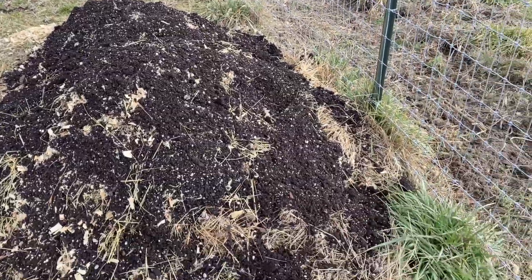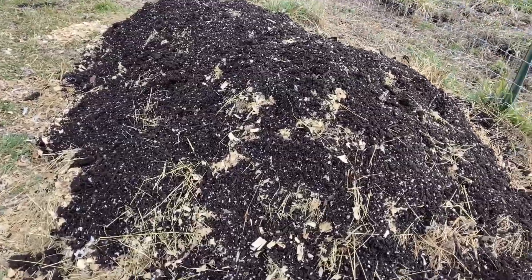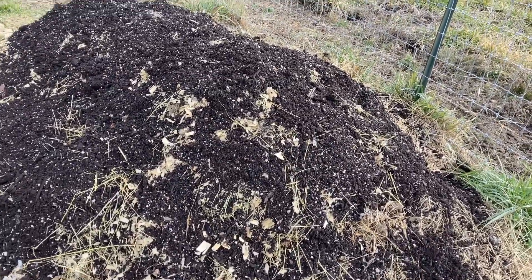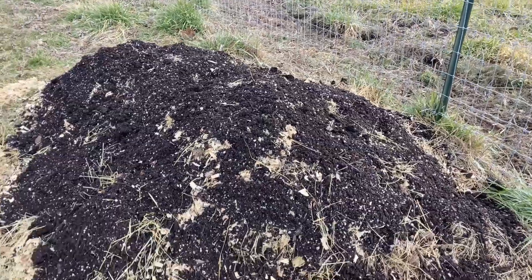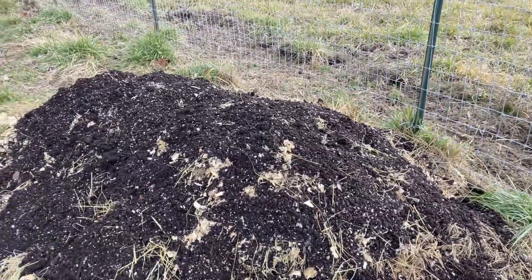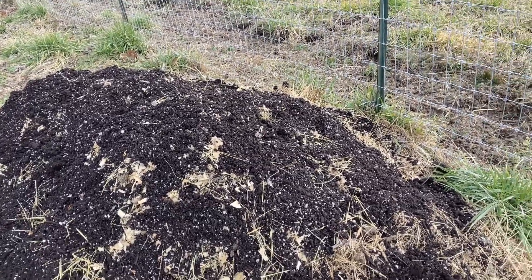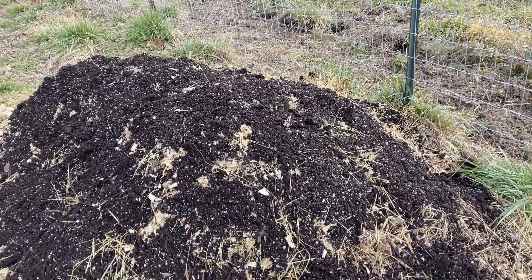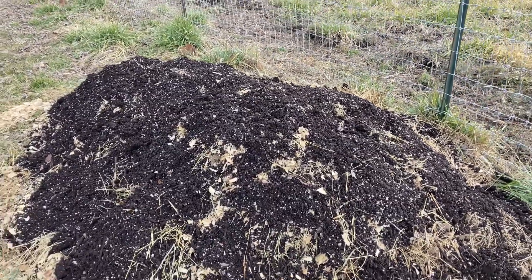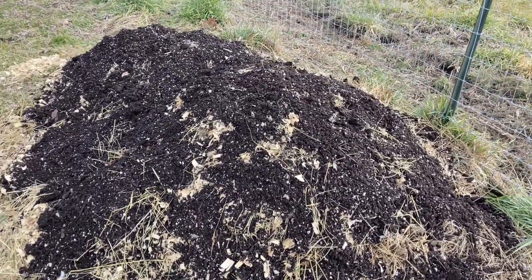There's our compost pile. I took a bucket and a half of dirt and put it on top of it. We're supposed to get some rain; if we don't, I'll come wet this down. We just keep adding our food scraps, clippings and so forth to it. And hopefully by springtime we'll have some beautiful rich compost.